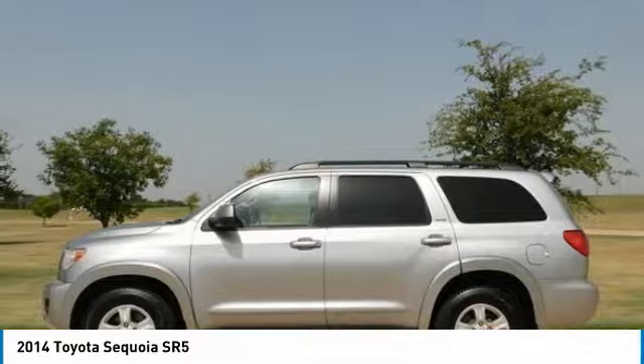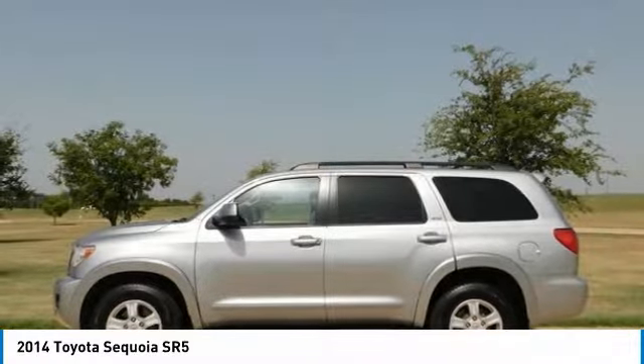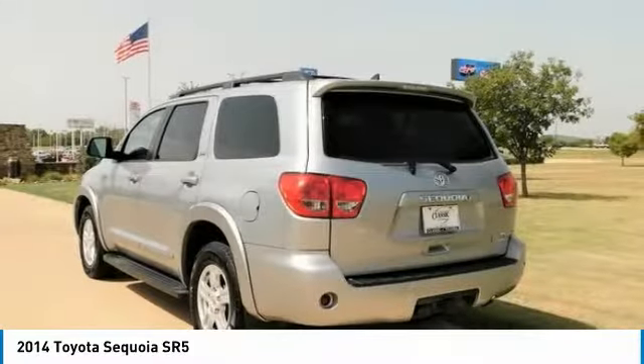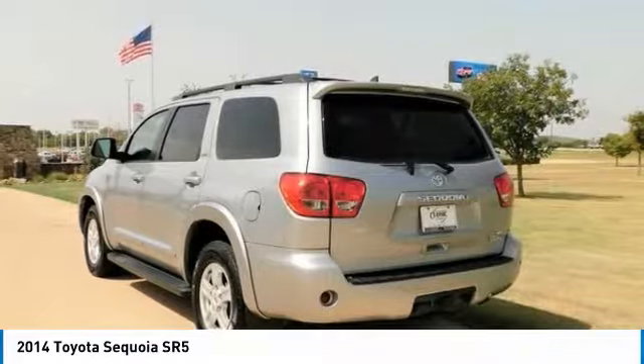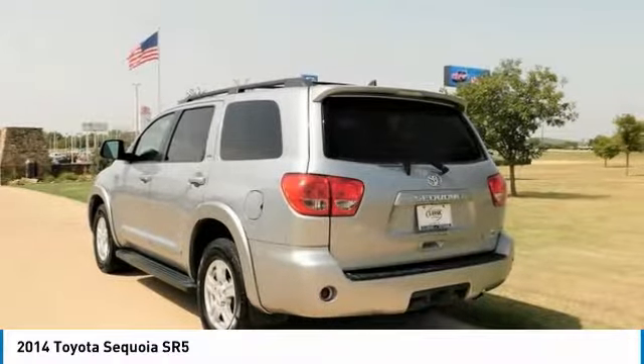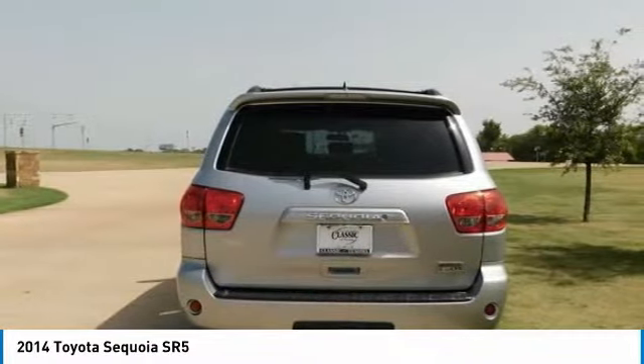There are many choices in this segment, all of them with solid capabilities. What sets the 2014 Sequoia apart is its great powertrain, advanced features, and the peace of mind of Toyota quality and reliability. KBB.com highlights its massive interior with flexible seating for up to 8, serene ride, brisk acceleration, and high towing capacity.